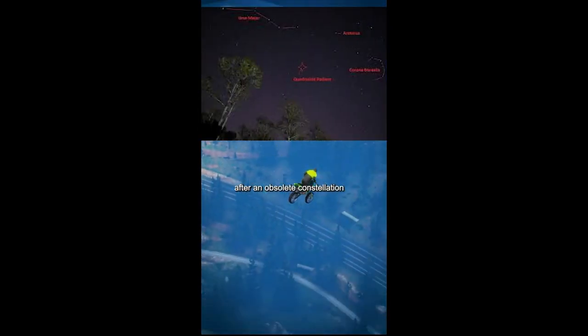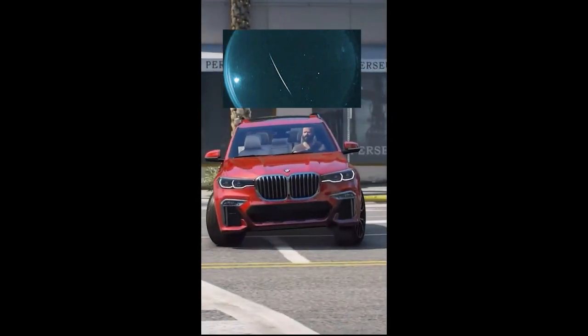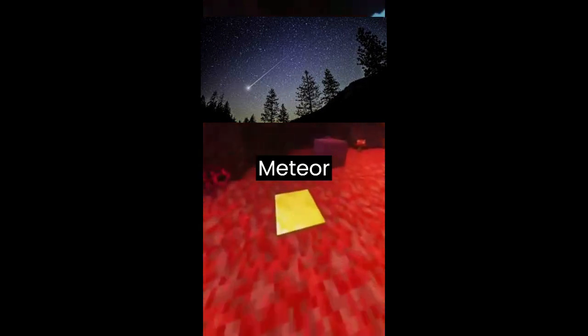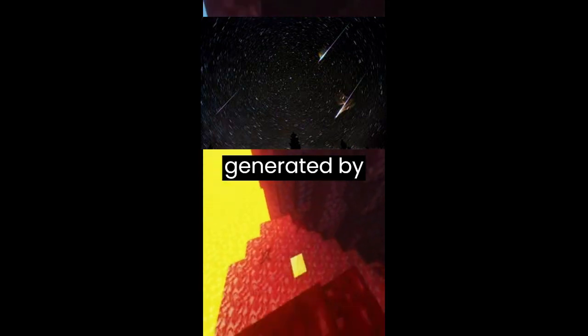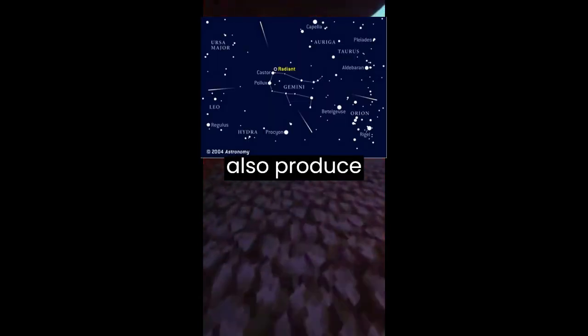The Quadrantids meteor shower is named after an obsolete constellation and is known for its short, intense bursts of activity. Some meteor showers, such as the Lyrids, have been observed for more than 2,000 years. Meteor showers can also produce sounds known as electrophonic meteors, which are caused by the shockwave generated by the meteor.